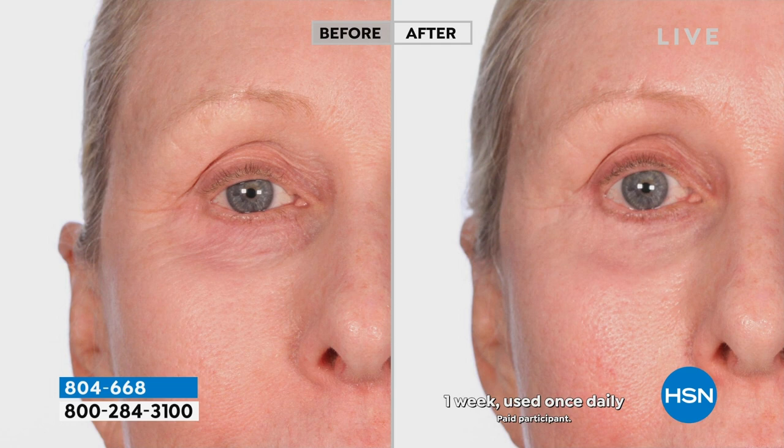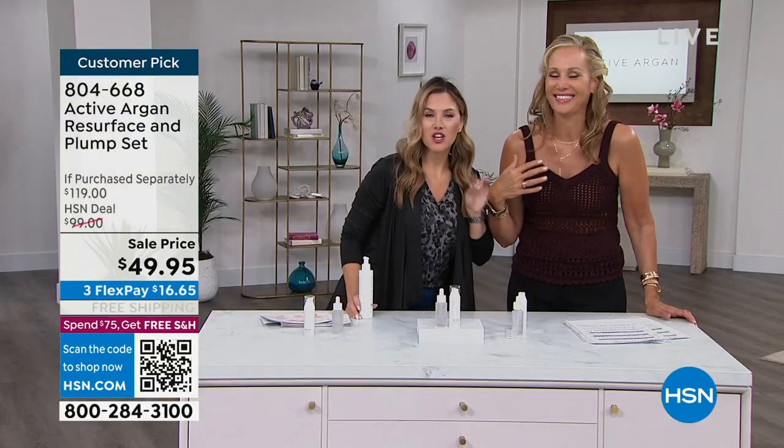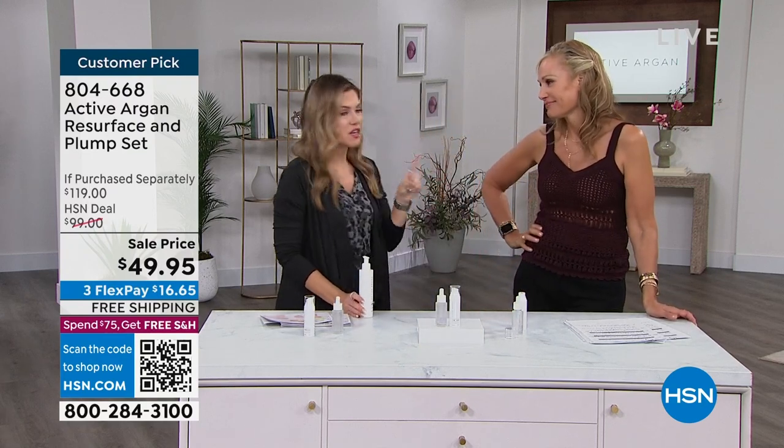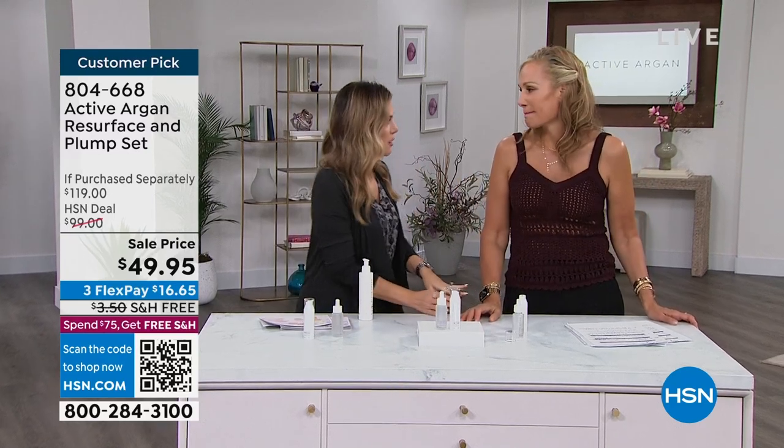That is not 25-year-old skin, Morgan. I want to represent all of us — I just want us all to look in the mirror every morning and see a better version of ourselves. Who needs this? If your skincare is plateauing, if you're not seeing improvement every single day — I don't need you to look like you're 25. I love being 58. Wait, stop! She told her age!